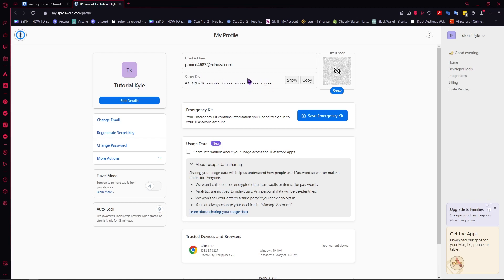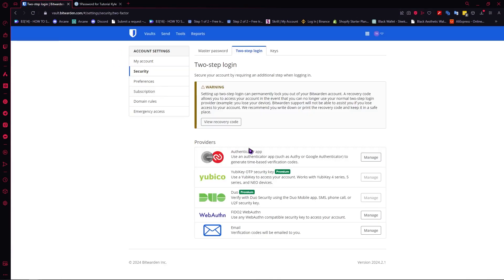I think this is a really good one — this is a game changer for me. Here in Bitwarden, you don't have that. You only have the recovery code, which we'll be talking about in a minute.